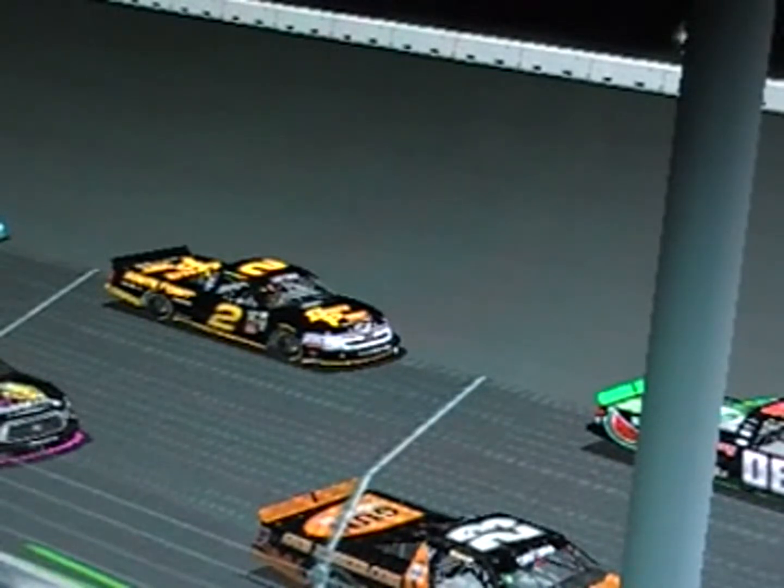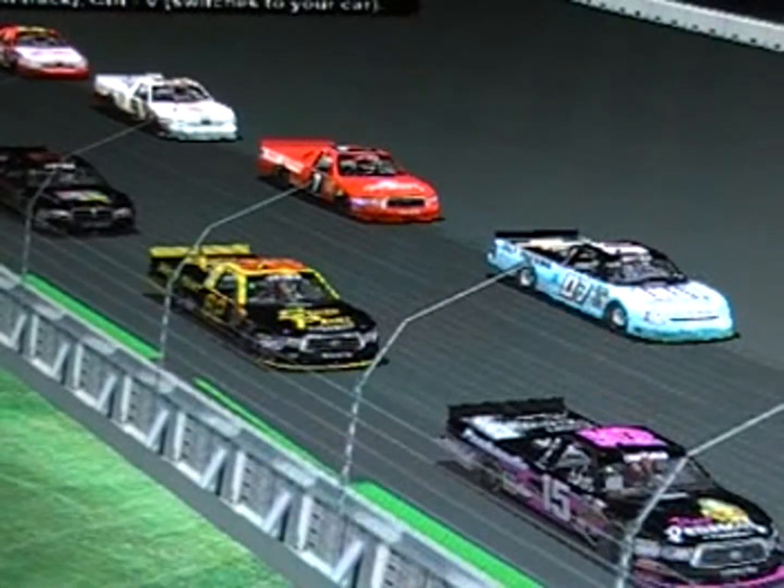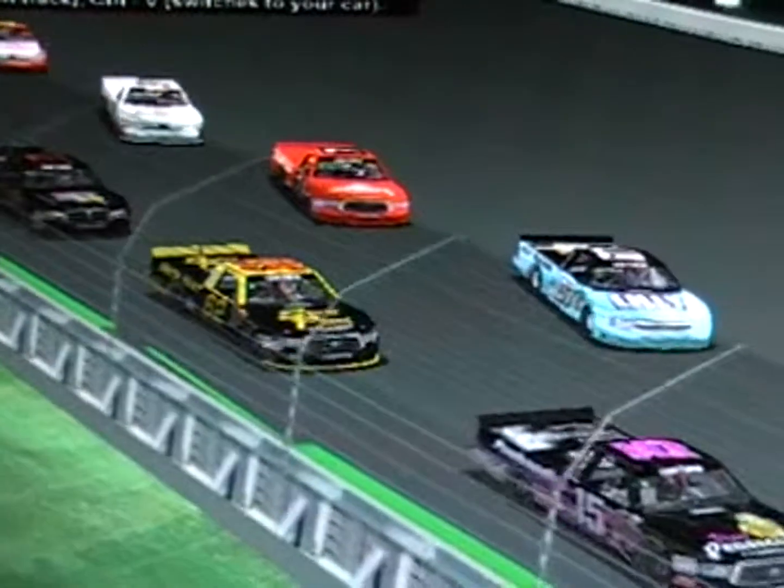Drivers, start your engines! We can give them the fire of the engines. Row number 6 has Kyle Mathewson in the 2 and Steven Acosta in the 15. Row 7 has the 07 of Matty Card and the 62 of Joshua Osborne.